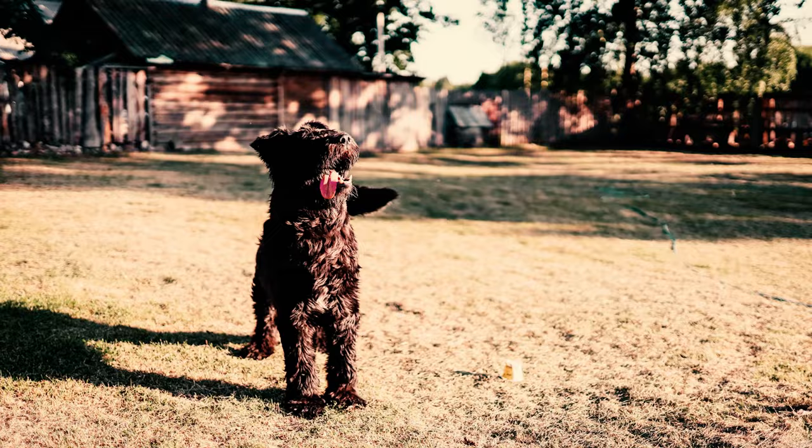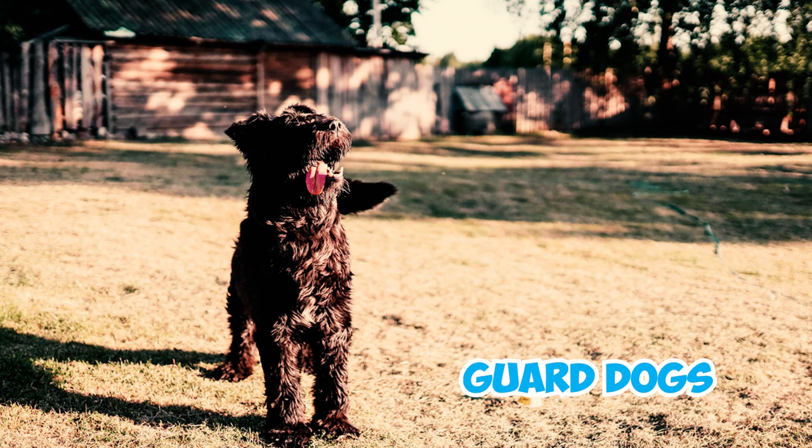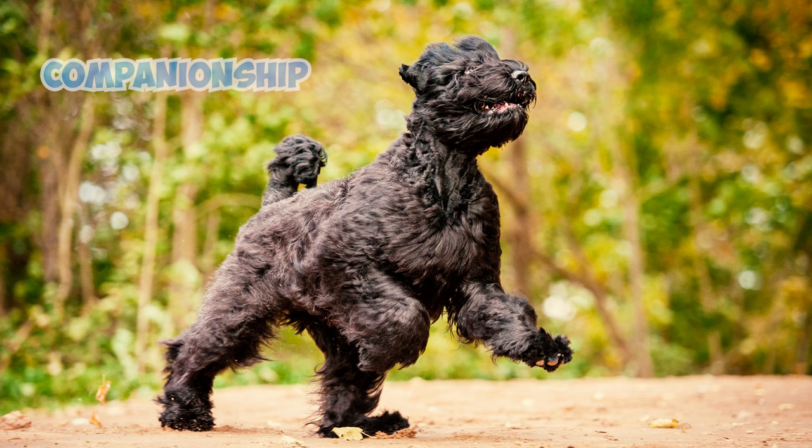Fact 18: These dogs excel as guard dogs, readily using their bark to alert their owners to any potential threats. With their watchful nature, they provide both companionship and security to those they love.